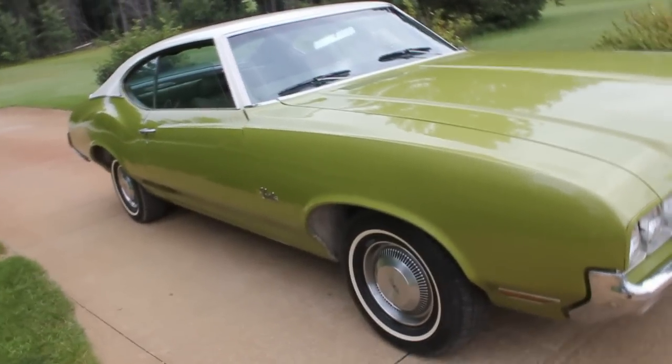People always stop and want to look at it, thinking it's a cool car. It has a functioning 8-track tape player in it, so we can jam to Elvis as we're going for a ride.